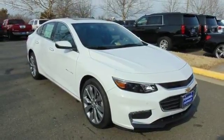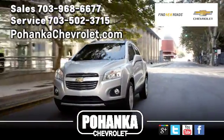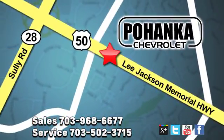Take it for a test ride today. Pohanka Chevrolet is a great place to buy a car. We're conveniently located at 13915 Lee Jackson Memorial Highway, Route 50 in Chantilly.